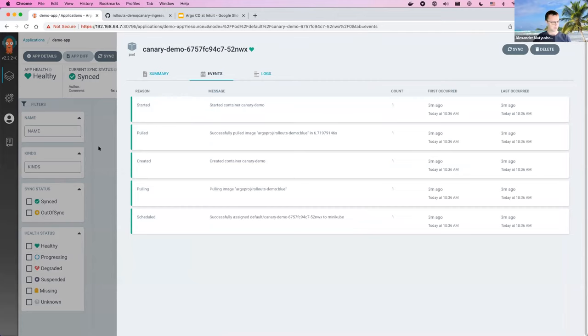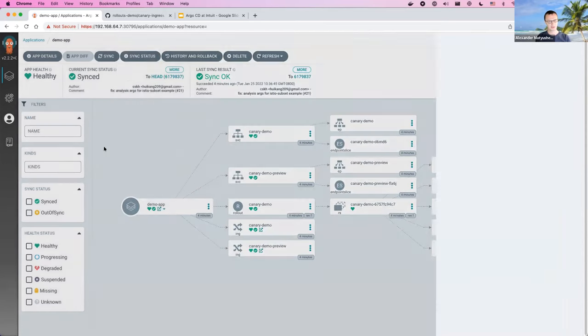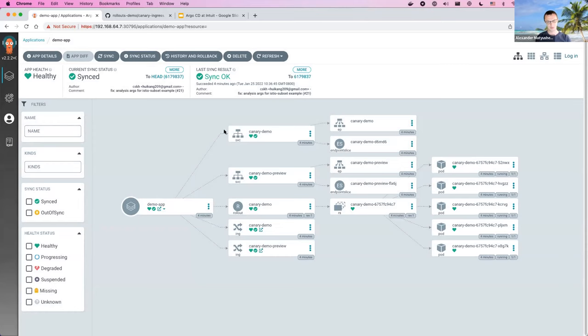Argo CD aggregates information and represents it in two statuses: health status and sync status. Health status means your deployment is up and running, your ingress has got IP addresses, and so on. We have health checks for lots of kinds of Kubernetes resources — we even support CRDs, with community-contributed health checks for several dozens of CRDs. Sync status is simpler — if it's green, that means what you have in the cluster matches what you have in Git.